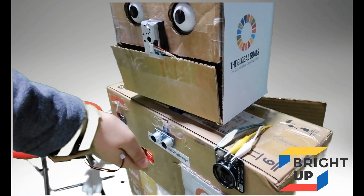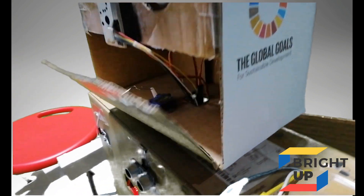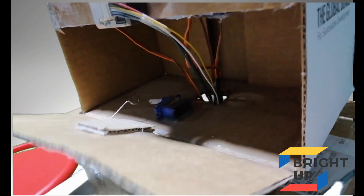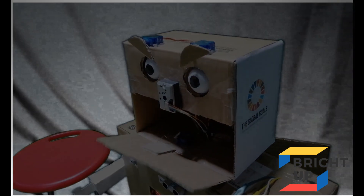Then there is the distance sensor. The distance sensor is used to make the robot an interactive friend — he will take care of the kid and play with him and make it fun.